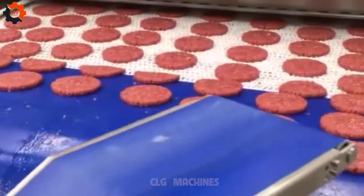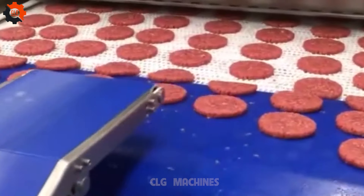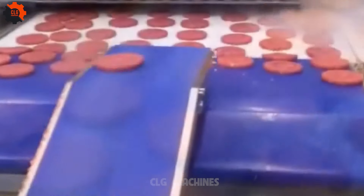A force to be reckoned with, this mechanism nailed mass production, setting a new benchmark for what's considered state-of-the-art.